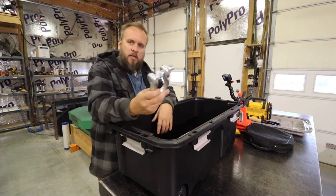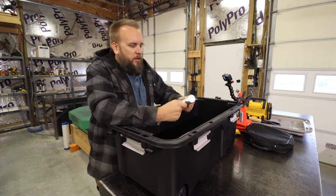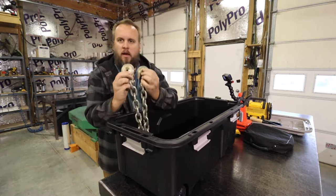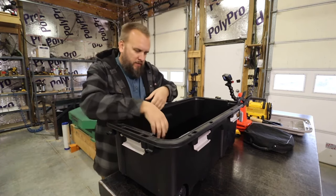I've got a shackle here - useful in a couple different scenarios, always handy to have. And a heavy grade chain with hooks on each end.